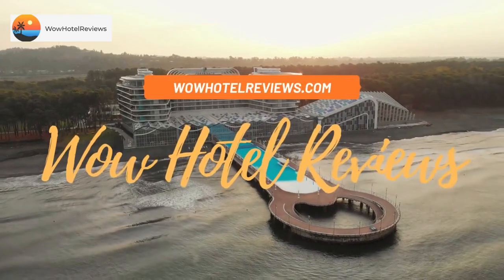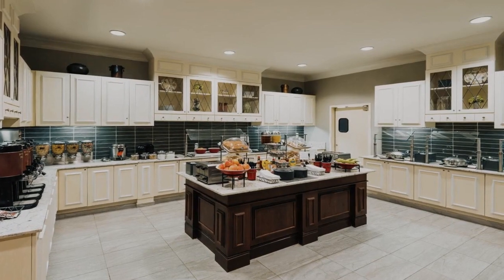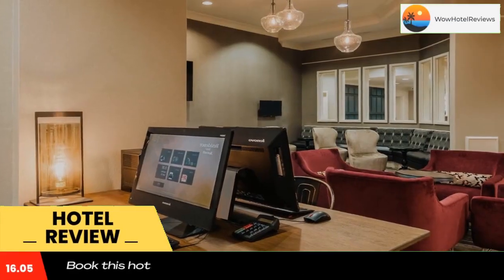Hello guys. Welcome to Wow Hotel Reviews. Today I am reviewing Residence in Savannah downtown historic district — it's a three-star hotel. Please use our booking.com link in the description to book the hotel and get special pricing.